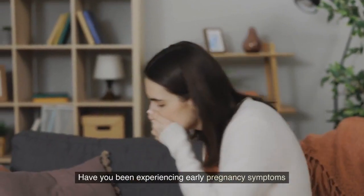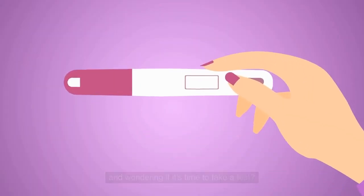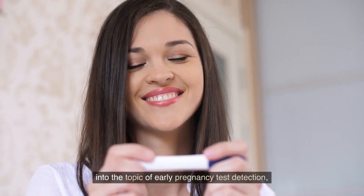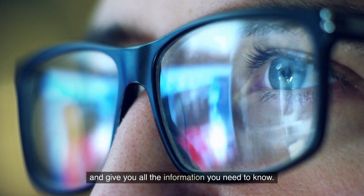Have you been experiencing early pregnancy symptoms and wondering if it's time to take a test? In this video, we are going to delve into the topic of early pregnancy test detection and give you all the information you need to know.